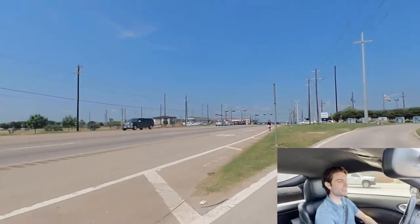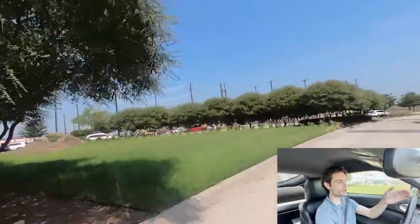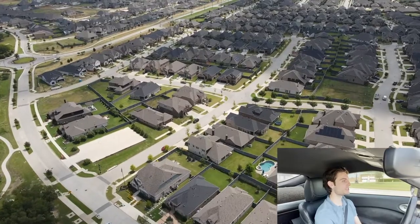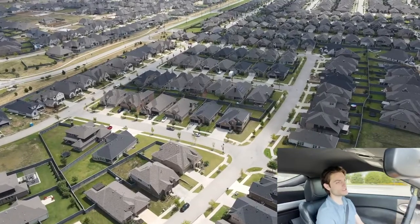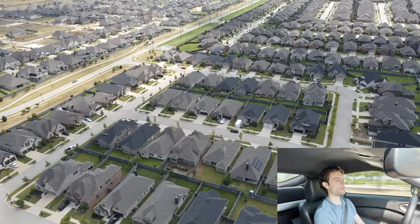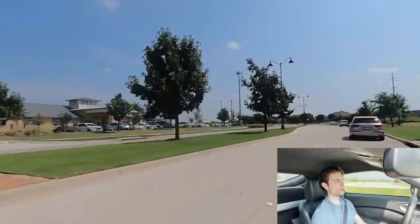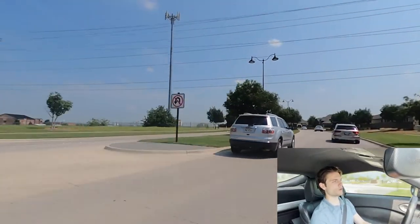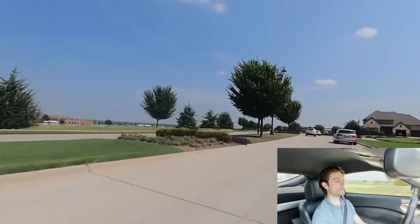We're out here in Little Elm entering into Union Park, coming off 380 right into the neighborhood. Prices range from the $300s up to almost $600,000. We're right by Lake Lewisville — a really small city compared to Frisco or Plano, but there are areas expanding. They have some well-known builders from other master plan communities like Del Webb and DR Horton. Pretty good location right off 380 with retail spaces nearby.